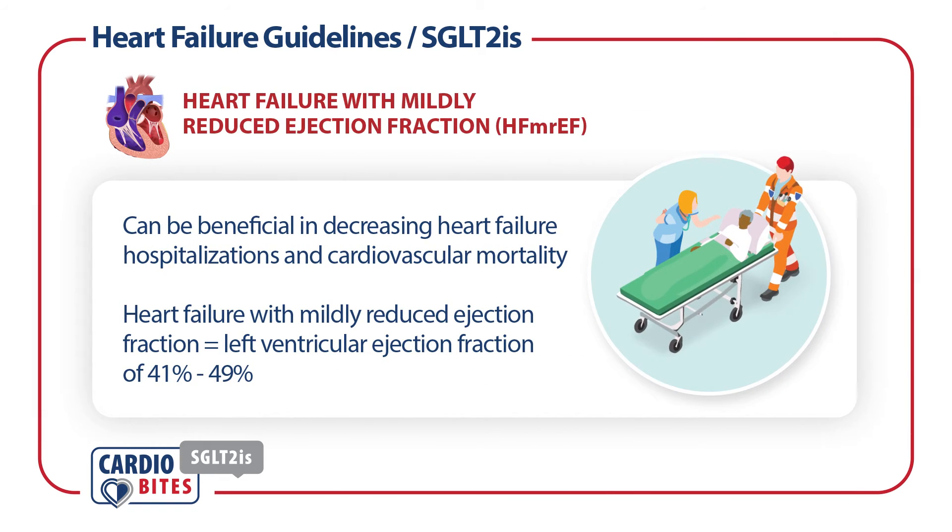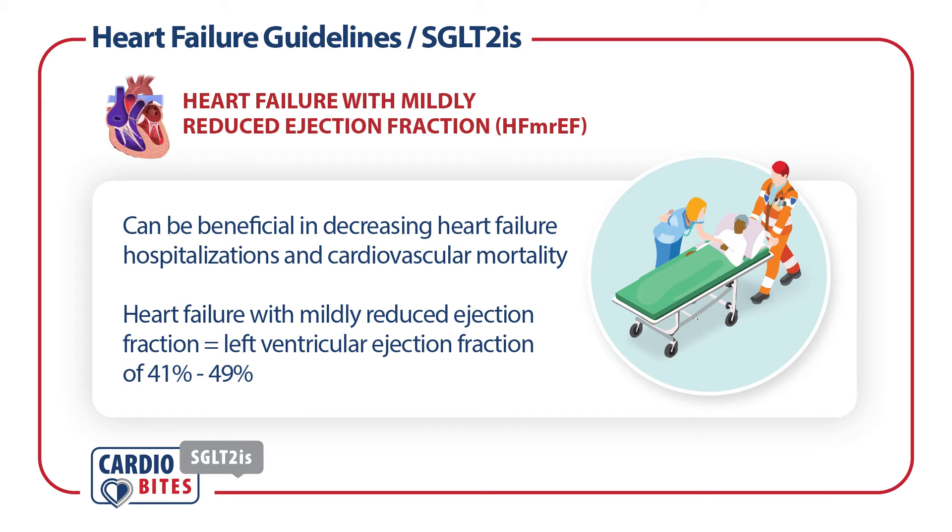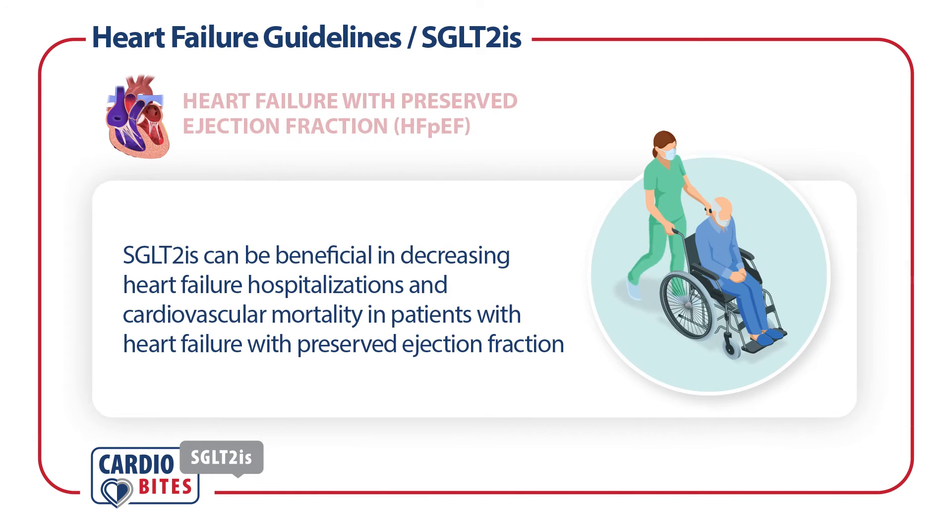SGLT2 inhibitors can be beneficial in decreasing heart failure hospitalizations and cardiovascular mortality in patients with heart failure and mildly reduced ejection fraction, which is defined as a left ventricular ejection fraction of 41 to 49%. SGLT2 inhibitors can also be beneficial in decreasing heart failure hospitalizations and cardiovascular mortality in patients with heart failure with preserved ejection fraction.